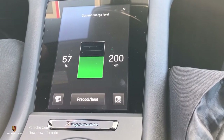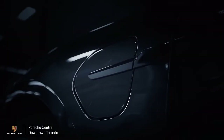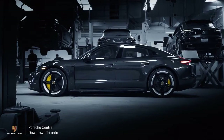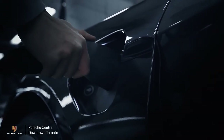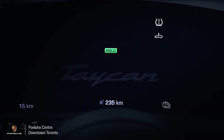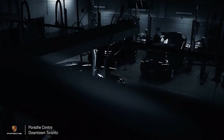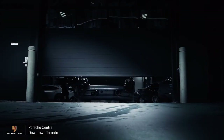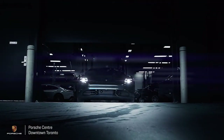In the next video we're going to look at charging the Taycan with the 350 kilowatt fast charger at one of the Electrify Canada stations, to give you an idea of how fast that is. I welcome you to Porsche Centre Downtown Toronto — check out our inventory of Taycan electric vehicles and take them for a spin.